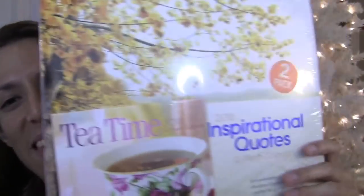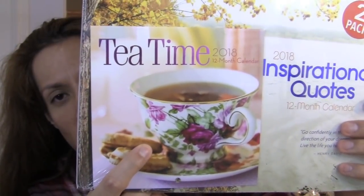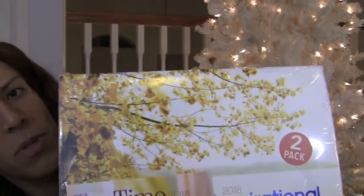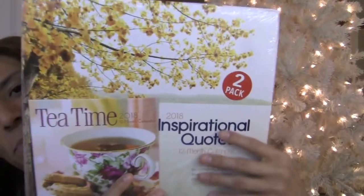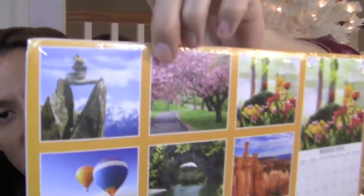Last but not least, I got a tea time mini calendar in a two-pack. This is the Inspirational Quotes 12-month calendar — so you can sip tea and be inspired at the same time. This is the mini one, the tea time. And the inspirational quote one — this is the back showing all the fun images for the months.